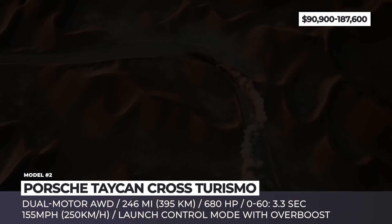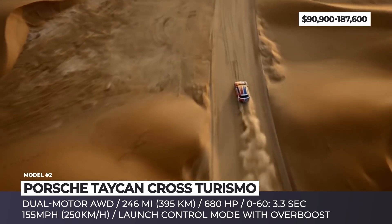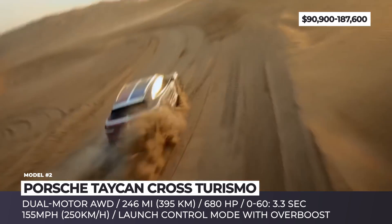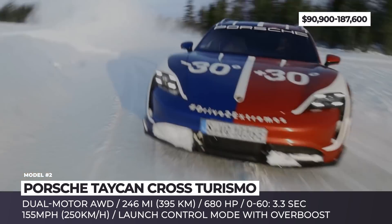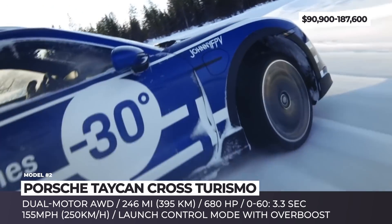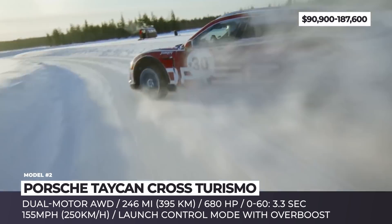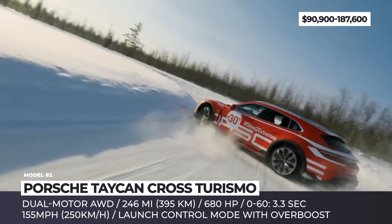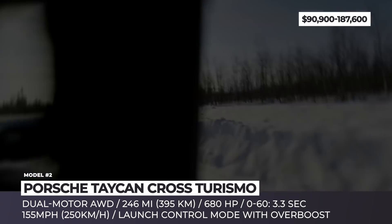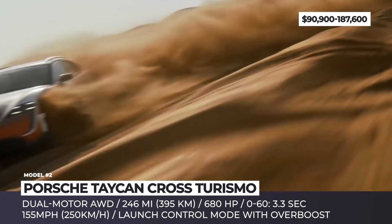To dispel any doubts about the off-road potential of the Taycan's SUV version, Porsche collaborated with Johnny FPV, a 25-year-old camera artist from Chicago recognized as one of the world's greatest drone pilots. The 'Drive to Extreme' short film demonstrates the Cross Turismo drifting through an icy course in the Lapland town of Leffey, close to the Arctic Circle, and another location in the Lewa Oasis on the northern edge of the Rub' al Khali Desert.